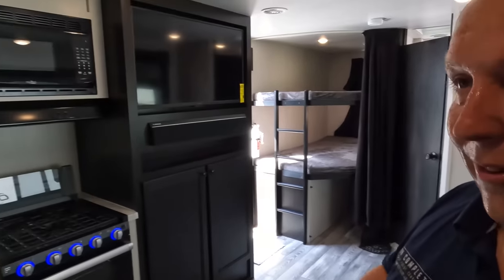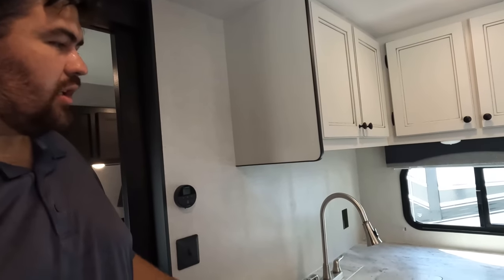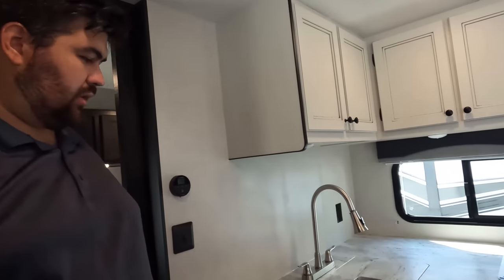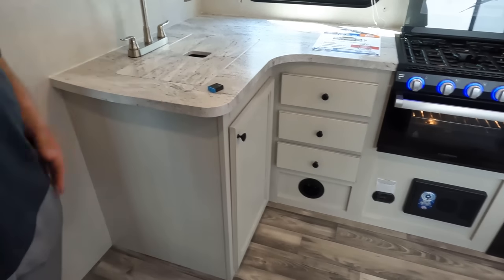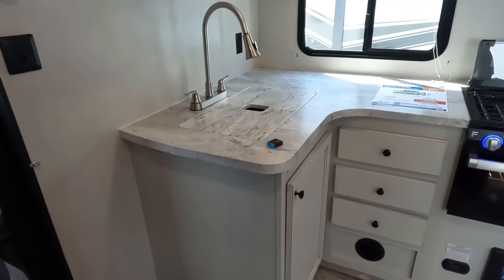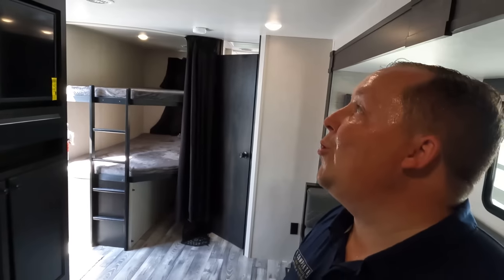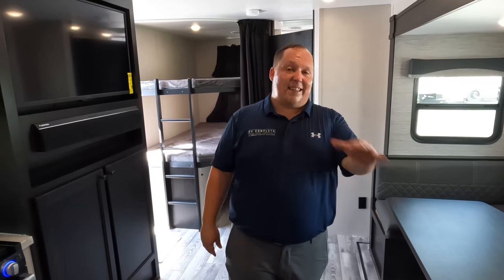Those compressor refrigerators work off the battery and they're ice cold very quickly. Dislike number three: there's not a lot of counter space in here, especially considering this is kind of a family travel trailer. They should have extended it or done a flip-up counter. I 100% agree — I don't know why they didn't do that. But overall it's an excellent unit at an excellent price.